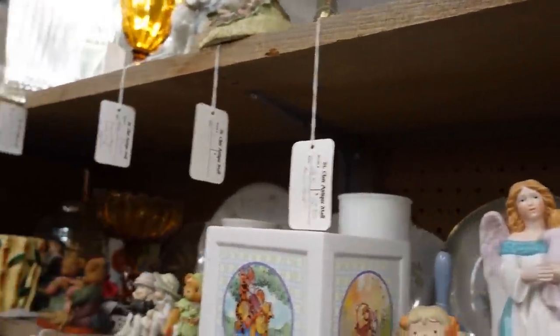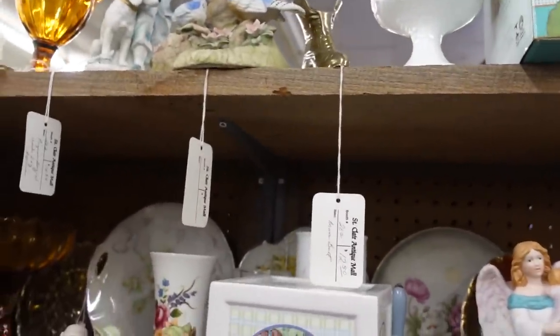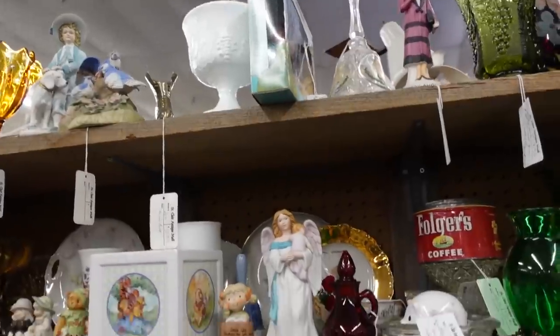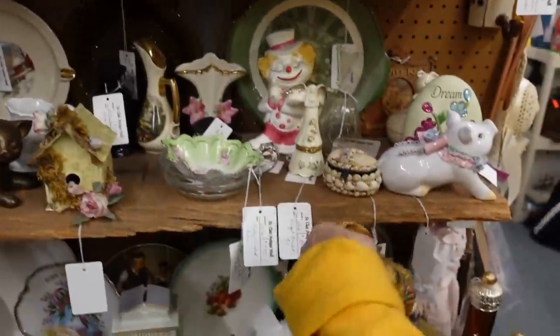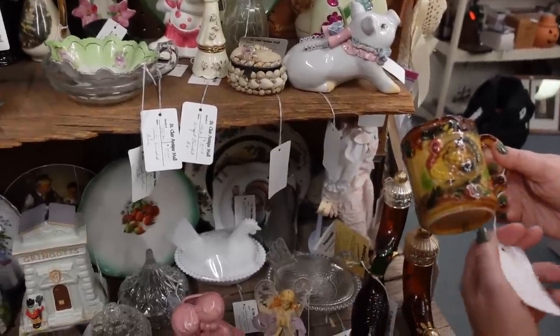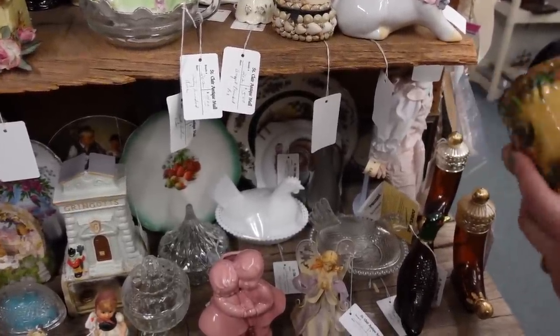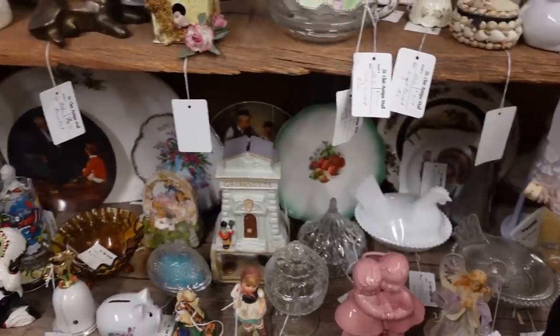Let's see how much it is — seventeen fifty for the amber glass, so it would be half of that. Now I do like this turkey — it's half price of two-fifty. I think I shall partake in that; I'll put it with my flock.